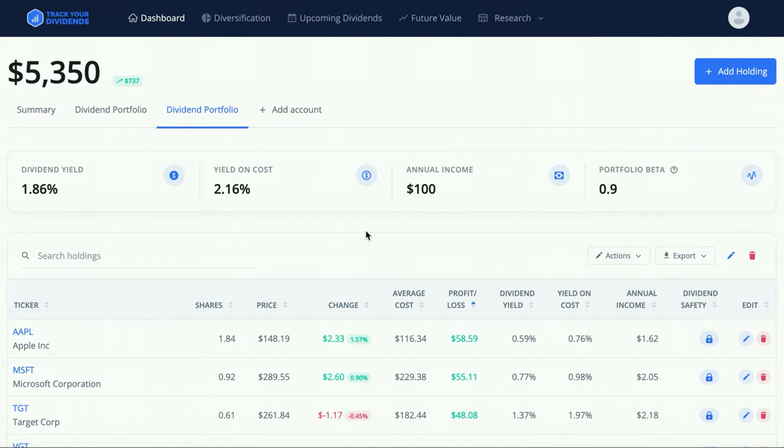There are more benefits to a lower dividend yield beyond just a higher growth rate — it also has to do with taxes. Dividends are taxed as income, and I'd rather pay taxes later when I'm actually ready to retire instead of now while I'm reinvesting. So right now my total dividend yield is 1.86%, but my yield on cost is 2.16%, meaning I'm earning more relative to what I originally paid.